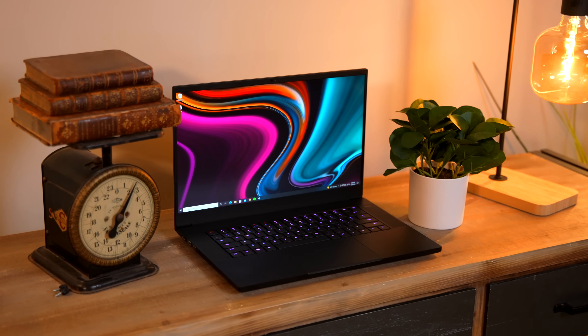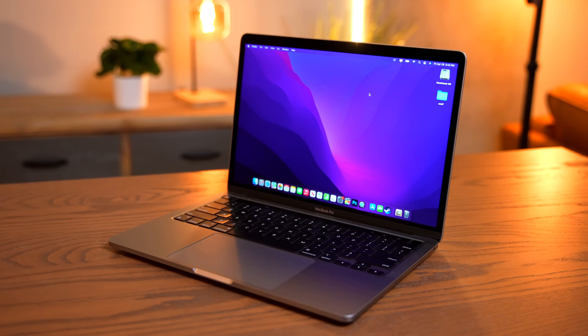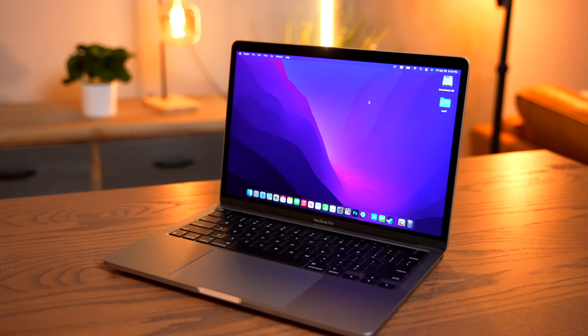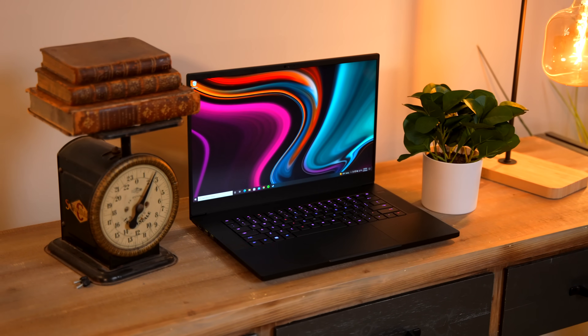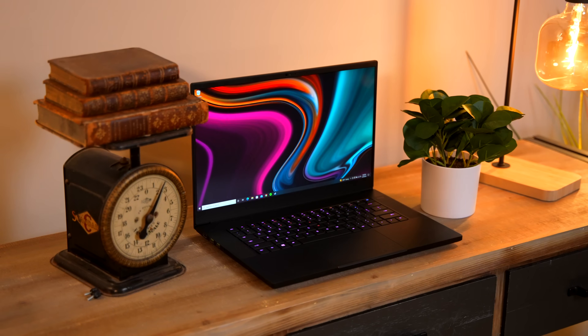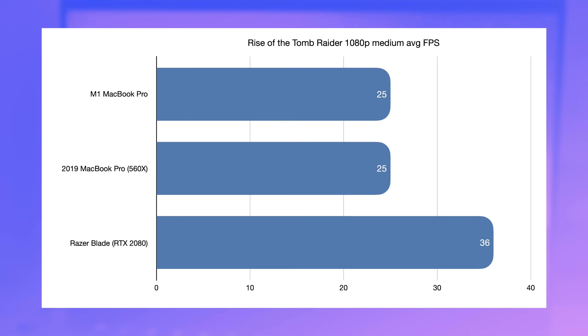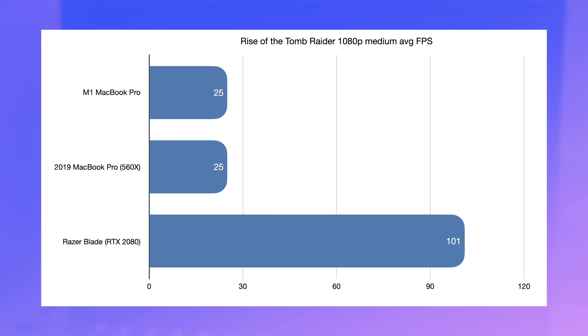Graphics are another area where direct apples-to-apples comparisons are nearly impossible. But when you compare an M1 8-core GPU to an RTX 2080 Max-Q — in Tomb Raider at 1080p medium, the MacBook gets 25 FPS and the Blade gets 36 FPS on battery power. When you plug the Razer in, it goes up to 101. Yeah, that's not super close.